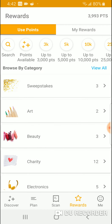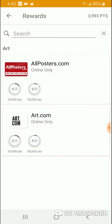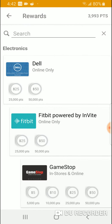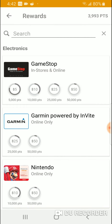So what can you buy with these points over time? There are a lot of sweepstakes you could join, but I'm not interested in those. There's a $25 gift card but that takes a lot of points. For electronics, you can get a Dell card for 25,000 points. There's also a GameStop card usable in-store and online — 5,000 points gets you a $5 gift card, which is not bad.